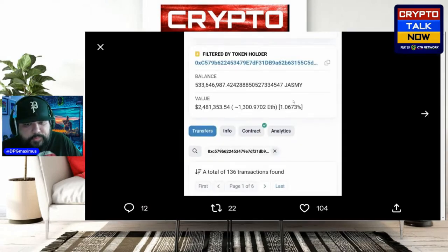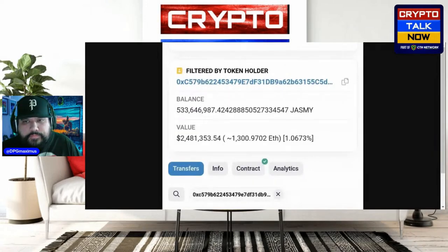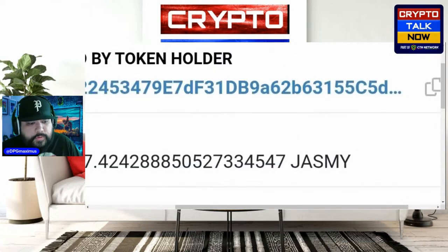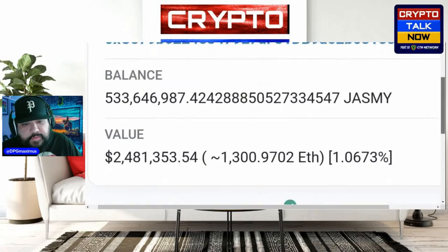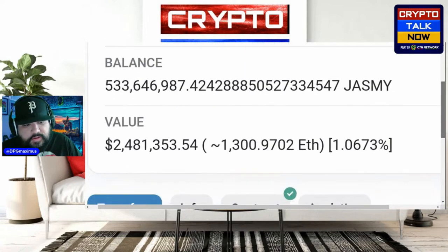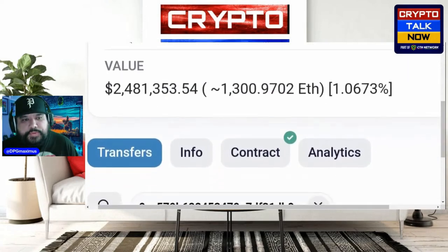Now holding 533 million Jasmine, at number 18th top holder. Here are some of the screenshots from Etherscan. Look at this — that's a lot, that's an insane amount. 533 million Jasmine worth $2.4 million dollars. Why would all of a sudden this person out of nowhere load up on Jasmine?